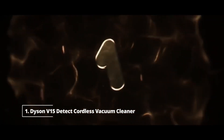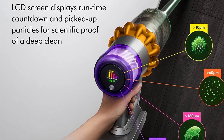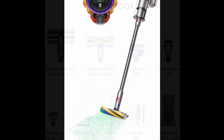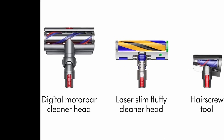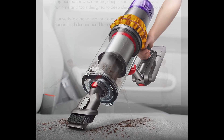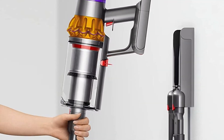Number one: Dyson V15 Detect Cordless Vacuum Cleaner. The Dyson V15 Detect Cordless Vacuum is the best. This vacuum cleaner is equipped with a 230AW suction motor, which is very powerful for this type of vacuum cleaner and can pick up a wide range of debris from a variety of surfaces.